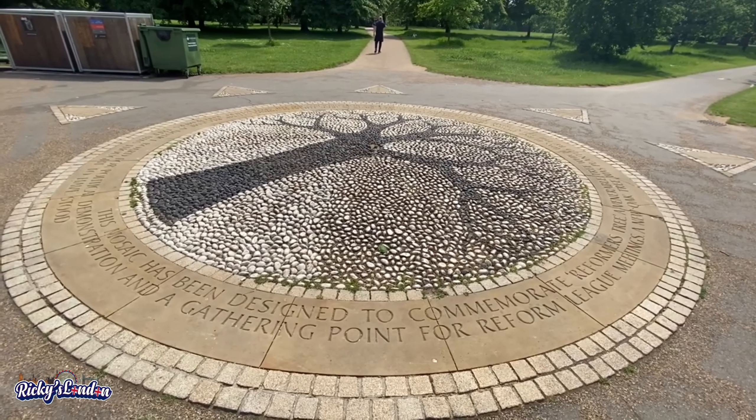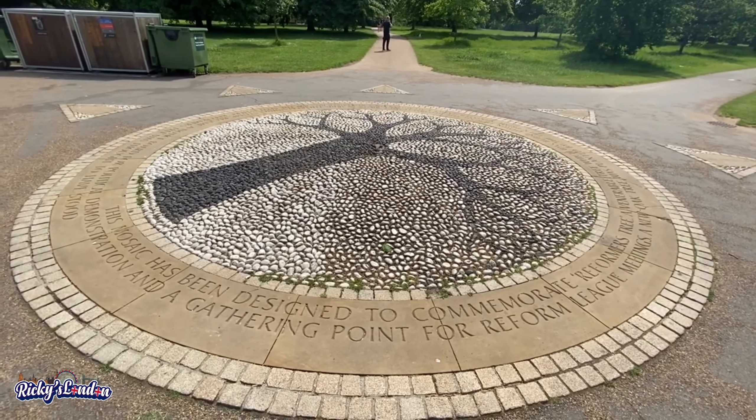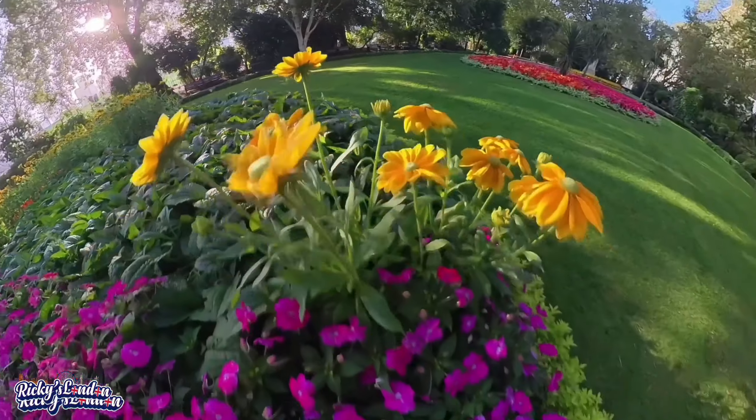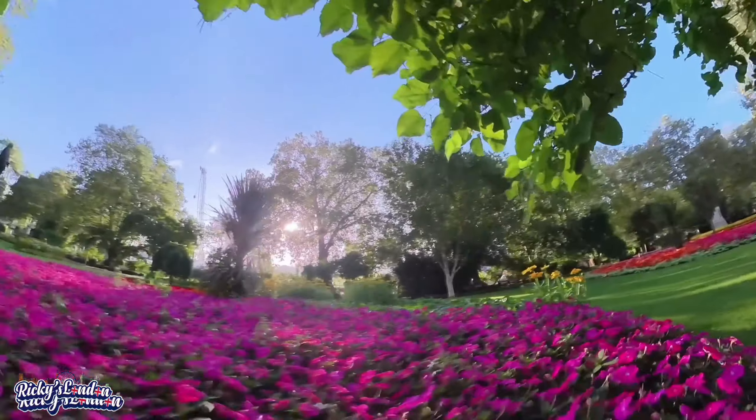Don't skip the nearby Kensington Palace. Don't forget to visit Regent's Park and a number of small parks around Westminster. You will surely love them.